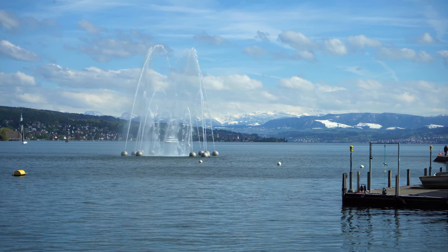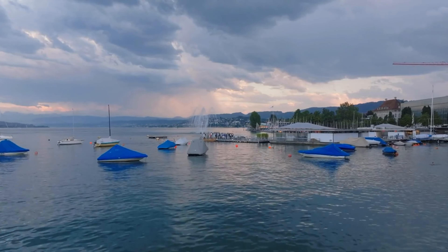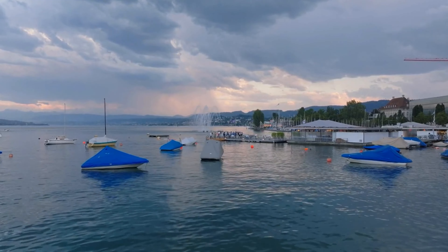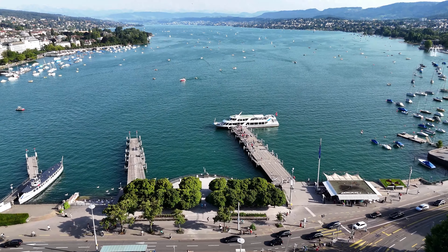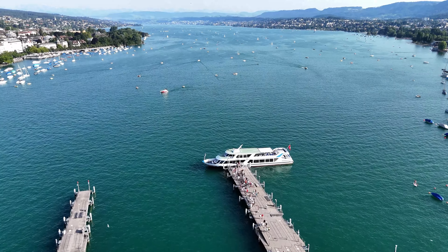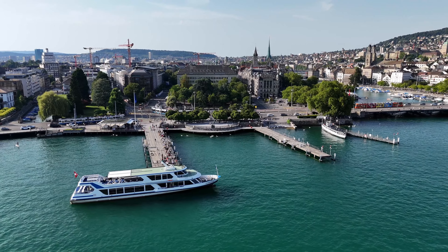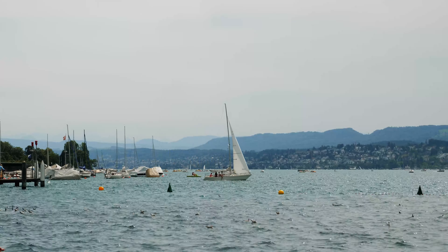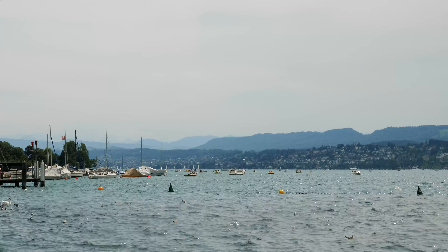Lake Zurich is a central part of the city's landscape. Whether you choose to take a boat trip or relax by the lakeside, the shimmering waters offer a serene escape from the city buzz. The lake's promenade is perfect for a leisurely stroll, with parks and cafes lining the shore. In the summer, locals and tourists flock here to swim, sunbathe, or have a picnic with stunning alpine views in the background.